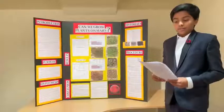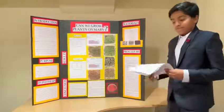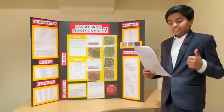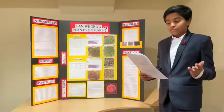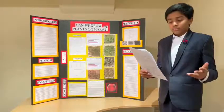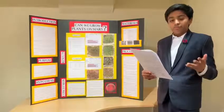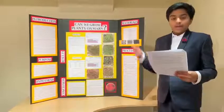To conduct this experiment, I used these materials: 6 cardboard containers, 60 mustard seeds, 60 fenugreek seeds, two-thirds of a cardboard container full of soil, two-thirds of a cardboard container full of Mars soil simulant, 2 paper towels, 2 popsicle sticks, and 1 water spray.